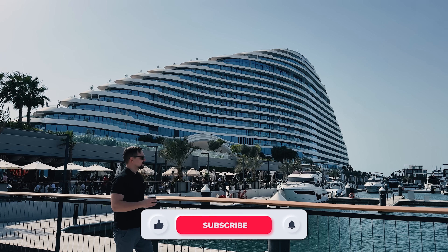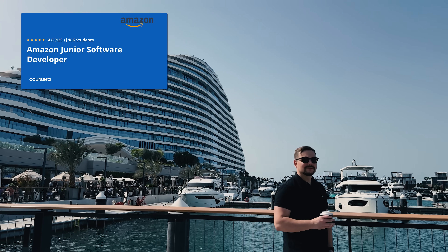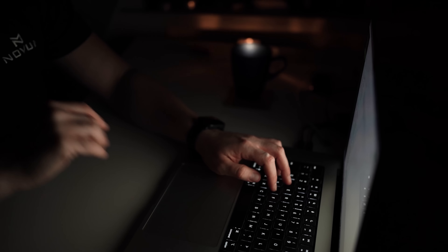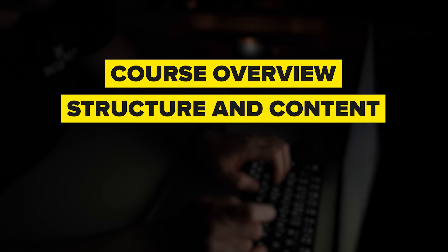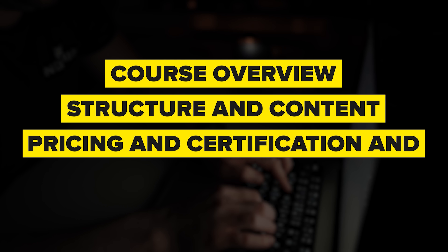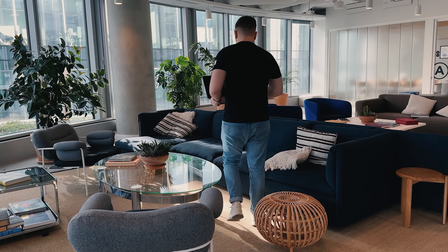My name is Daniel, and today I've got an Amazon Junior Software Developer Professional Certificate review for you. Things I'm going to cover in this review are course overview, content structure, pricing and certification, and career opportunities. I'll let you know what I personally think about this course series.